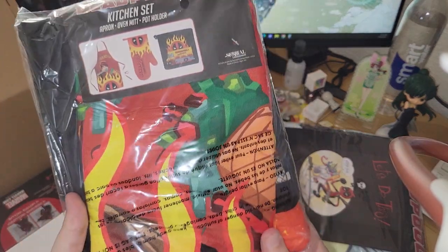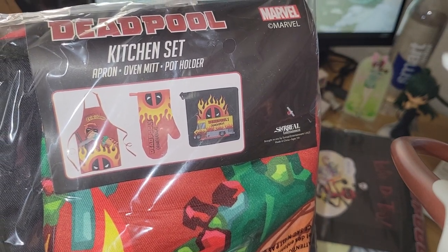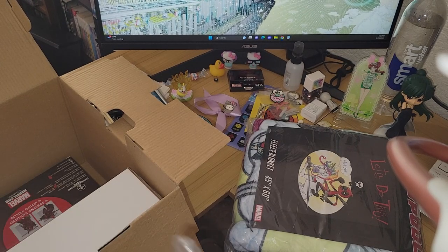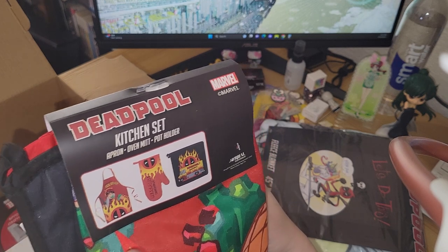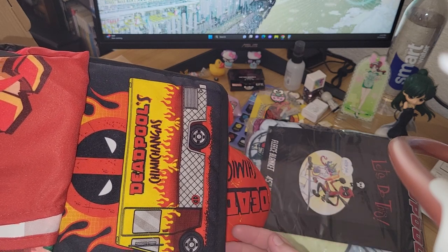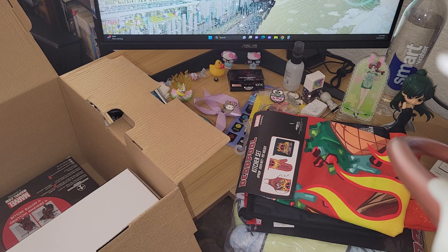We got a kitchen set — looks like an apron, an oven mitt, and a pot holder. I'm not mad at this at all. So far this box is banging and proving its worth. We've got the apron with the chimichangas design, the padded pot holder, and the matching oven mitt. I always need more of these because whenever I'm cooking I can never find what I need.